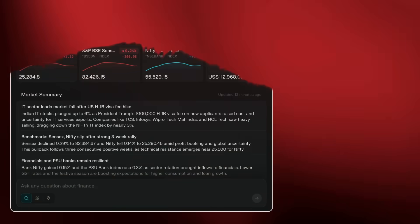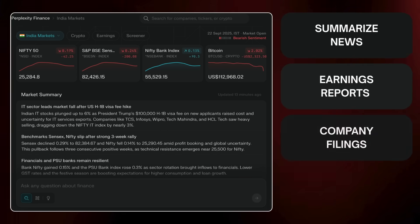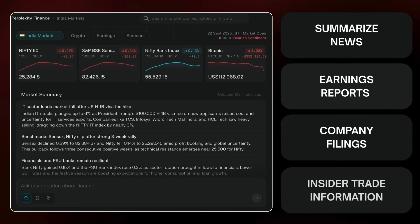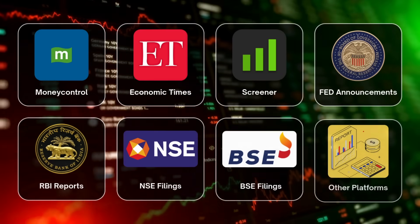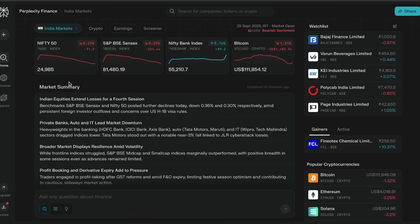Perplexity Finance is basically an AI-powered finance platform that is capable of summarizing company-specific domestic and global event news, tracking earnings reports, and latest company filings with SEBI, NSE, and BSE, and even giving insider trade information in a timely manner. Instead of checking multiple platforms like MoneyControl, Economic Times, Screener, etc., you can simply go to Perplexity Finance's dashboard where all this information can be extracted under one roof. You can also do really complex analysis from the extracted information within seconds using simple natural language text prompts.